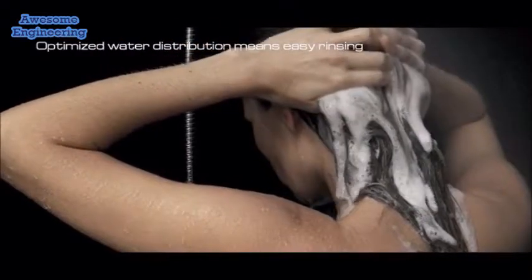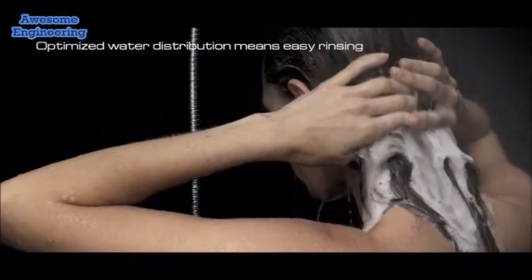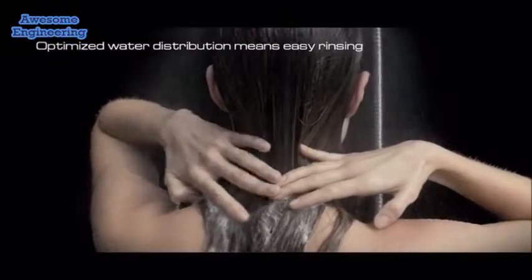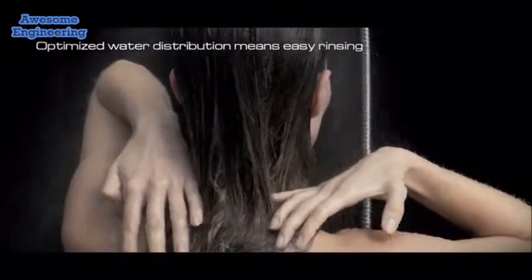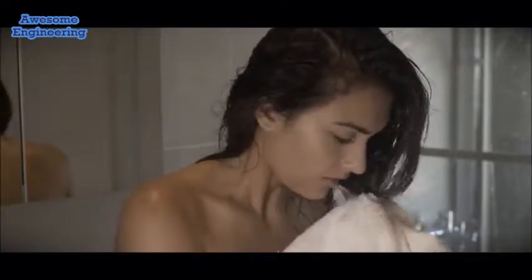Cirrus does not compromise rinseability. In fact, foamy shampoo rinses out of your hair easier with Cirrus, thanks to its optimized water distribution. I'm really surprised — if anything, the shower rinsed off the shampoo on my hair faster than a normal shower, which really surprised me because my hair is really thick.